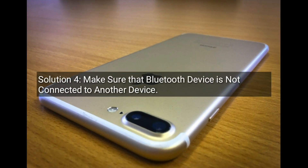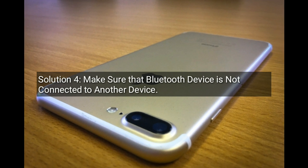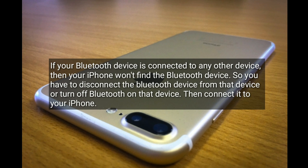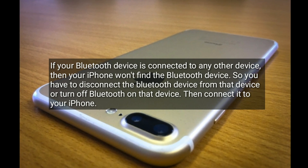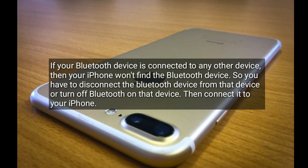Solution 4 is to make sure that the Bluetooth device is not connected to another device. If your Bluetooth device is connected to any other device, your iPhone won't find it. So you have to disconnect it from that device or turn off Bluetooth on that device, then connect it to your iPhone.